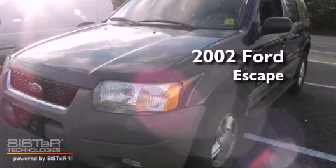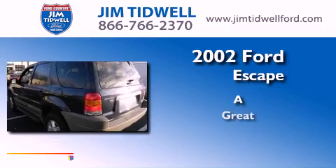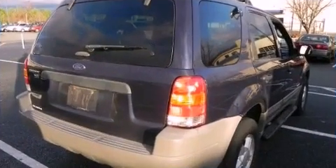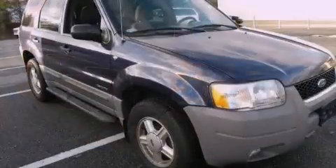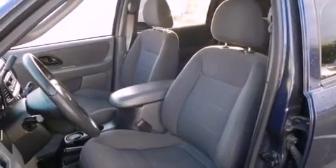This is a 2002 Ford Escape. All of the following features are included: aluminum wheels, a chrome grille, fog lamps, roof rails, halogen headlights, an anti-lock braking system, and a CD player.